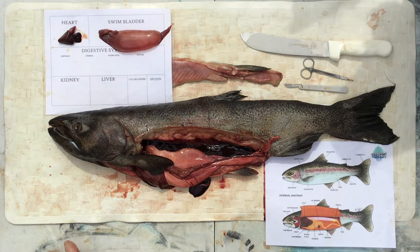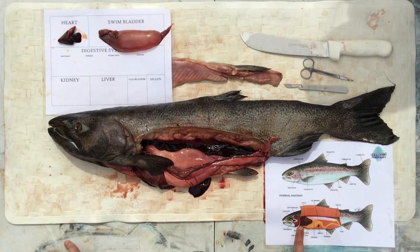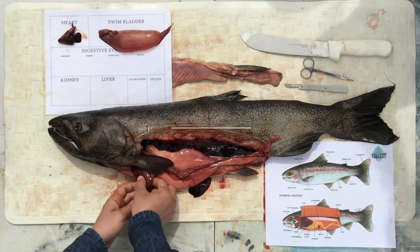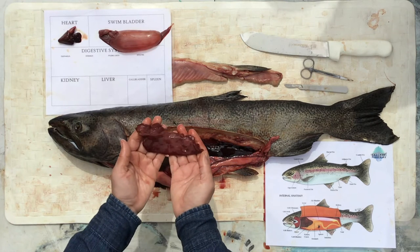Now I'm going to use my internal anatomy diagram to find the next organ. Right now I see this big red elephant ear looking thing. It's pretty easy to find on the fish matching the color and the shape. What I found is the liver. Not only does it help balance the chemistry inside the blood, but it also helps with digestion.